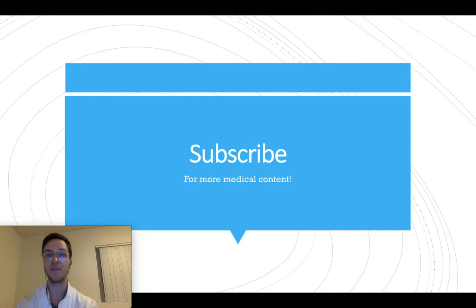So this was my in-depth video on salbutamol. I hope you learned something. Feel free to subscribe for more upcoming videos, and thank you for watching. See you next time.